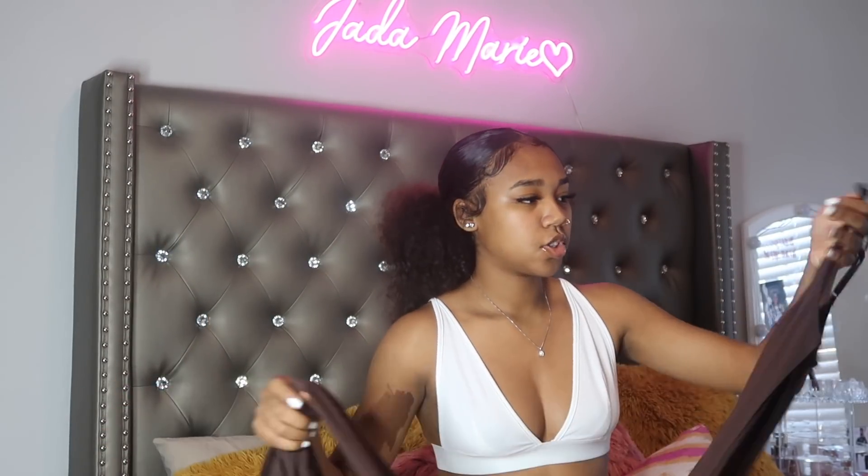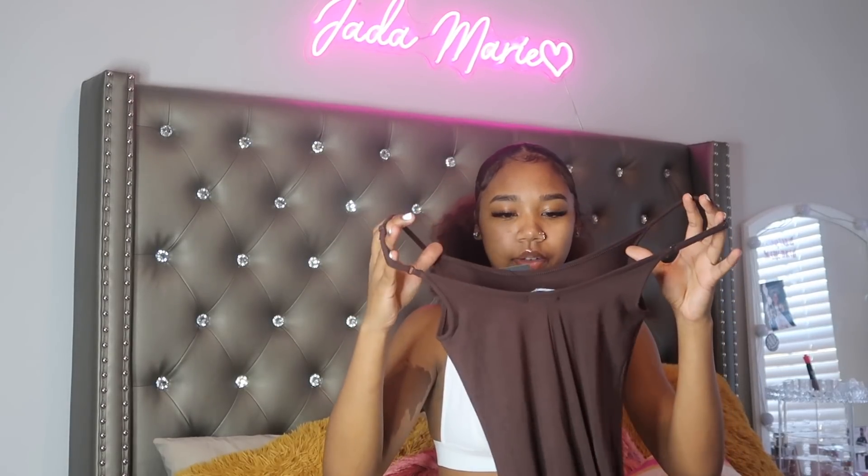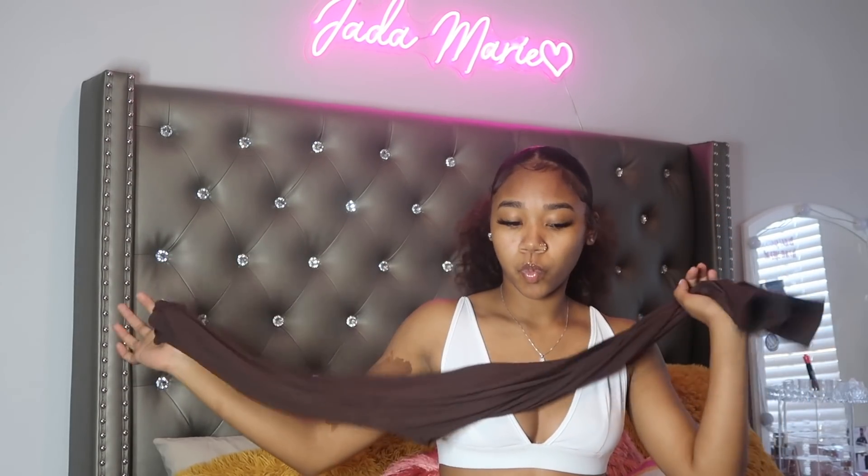The next thing I got from Fashion Nova is this brown jumpsuit. It's very tight-fitted with a strappy design, so I'd have to wear a flannel or something with it. I got it in a size small. It's the pants style — they also have a shorts version — but it's very cute and it gives body.